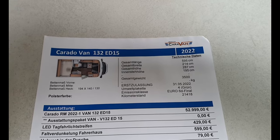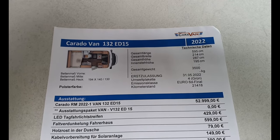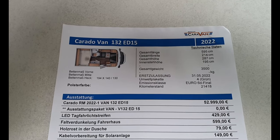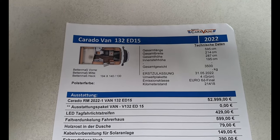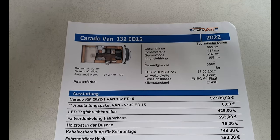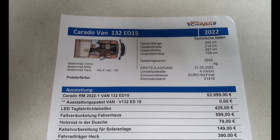So let's now have a look at some of the details. It's the Carado Van 132 ED15 — I think ED means Edition 15, as it's 15 years of the company Carado. Carado and Sunlight are held by a company called Capron, located in Neustadt in Sachsen in eastern Germany — most modern factory in the world; you can see my visit to the factory from a few years ago. The bed measures 194 by 140 by 130 centimetres. The length of the van is 595 centimetres — I think I said 599 earlier, so I apologize. Width 214, height 287, and standing height 195.